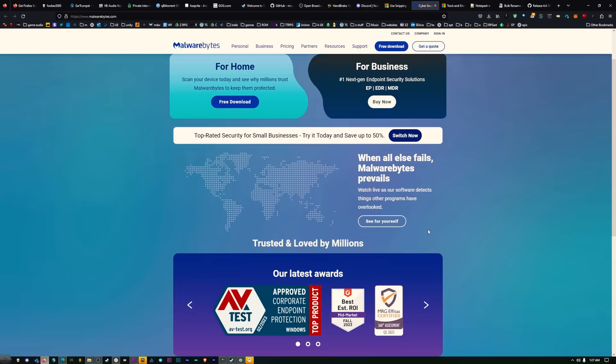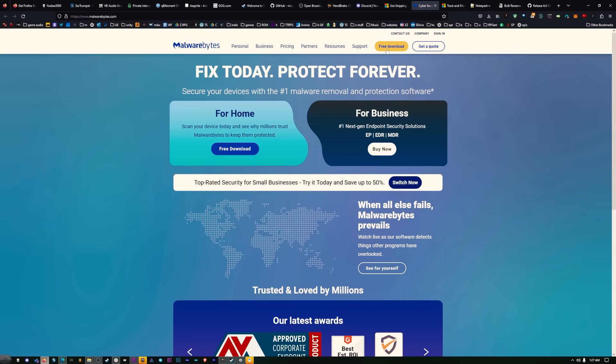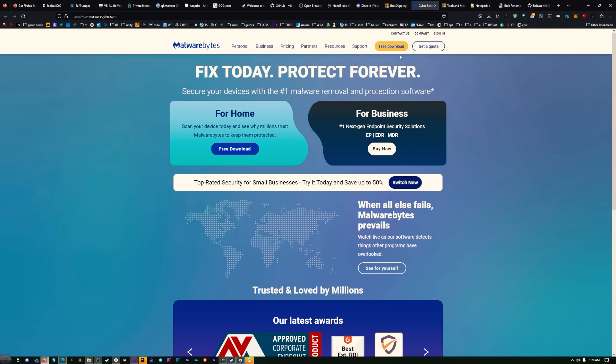I use Malwarebytes on my computer — it's a bit expensive but it does a pretty good job of keeping me safe. I also have a Raspberry Pi in the other room running Pi-hole. I'm kind of thinking about looking around the market to see if anything is better for cheaper, but I've had it for a few years with no complaints. It finds stuff and does a really good job.